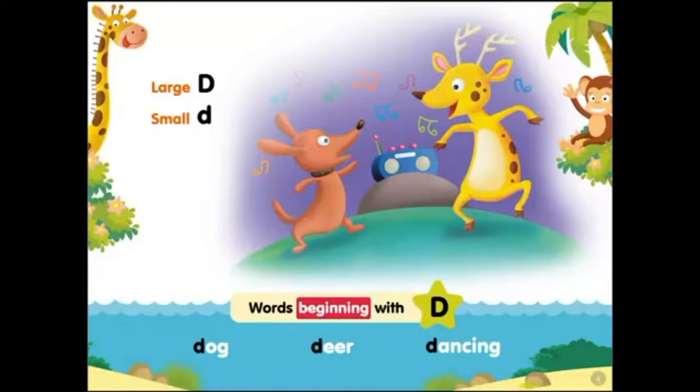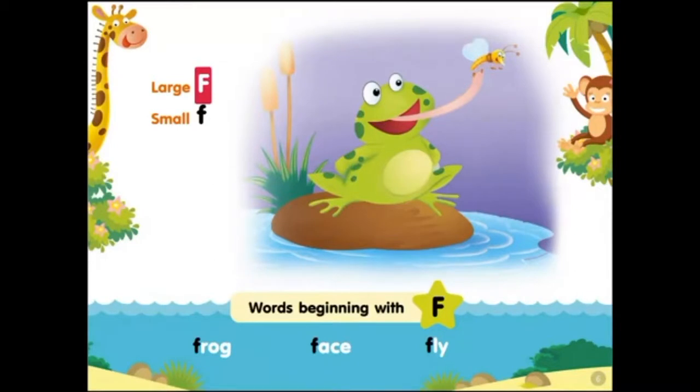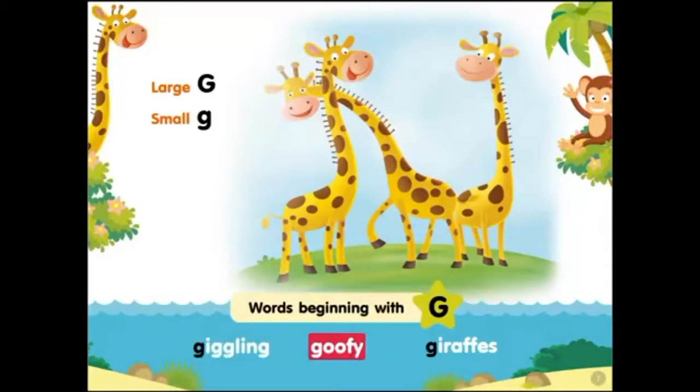Words beginning with D: dog, deer, dancing. Large E, small E. Words beginning with E: elephant eating egg. Large F, small F. Words beginning with F: frog, face, fly. Large G, small G. Words beginning with G: giggling, goofy giraffes.